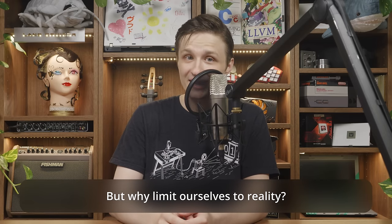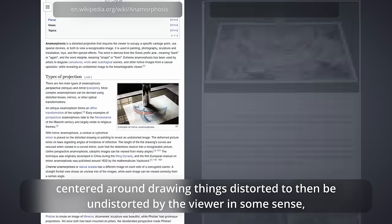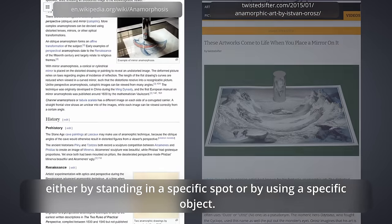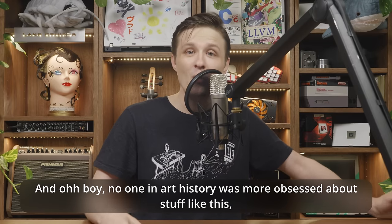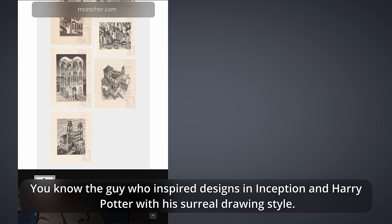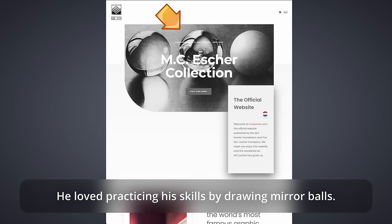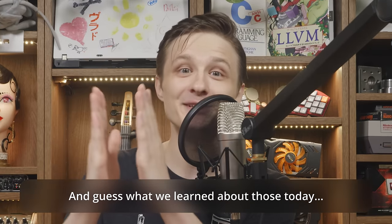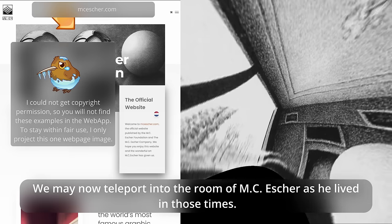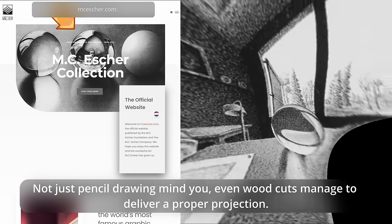But why limit ourselves to reality? There is a whole discipline in art called anamorphosis, centered around drawing things distorted to then be undistorted by the viewer — either by standing in a specific spot or by using a specific object. No one in art history was more obsessed with stuff like this than M.C. Escher — the guy who inspired designs in Inception and Harry Potter with his surreal drawing style. He loved practicing his skills by drawing mirror balls. And guess what we learned about those today? We may now teleport into the room of M.C. Escher as he lived in those times. Even woodcuts managed to deliver a proper projection. What an artist!